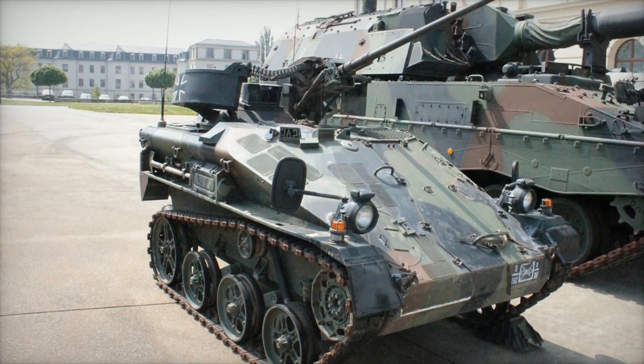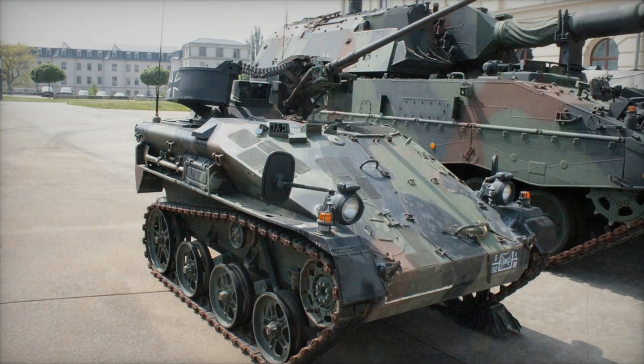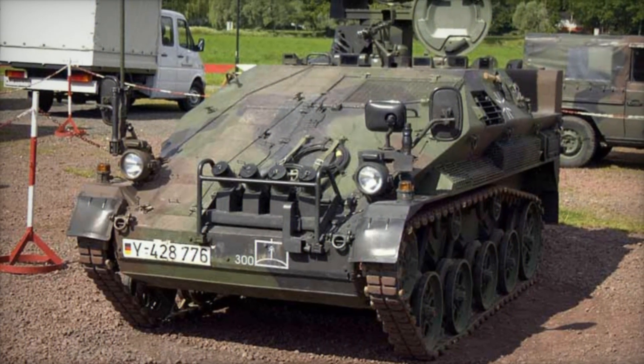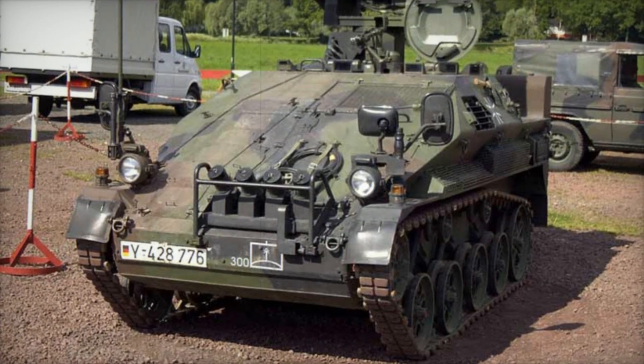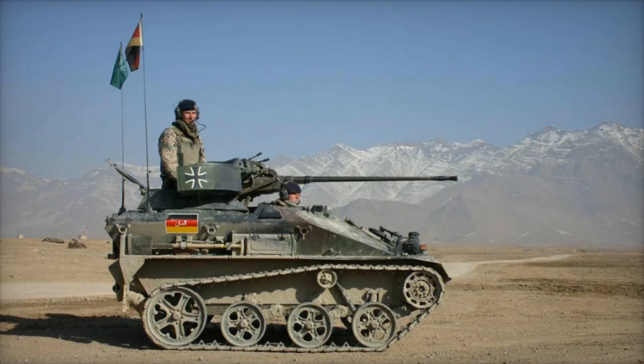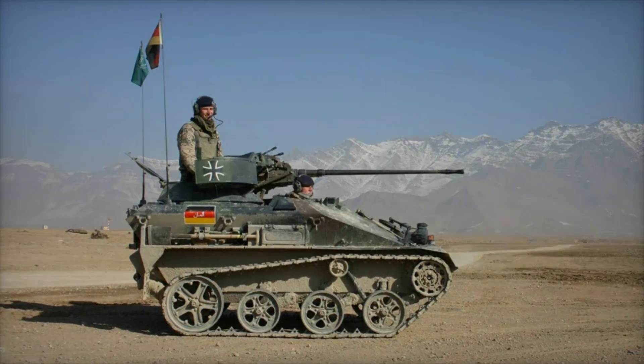Today, the Wiesel 2 continues to be actively used by the German army. Moreover, new versions of this vehicle are being developed, including unmanned variants. This means that in the future, the Wiesel 2 could become even more autonomous and efficient. This tiny armored vehicle is truly a jack-of-all-trades — it can perform a huge number of tasks and contribute to modern military operations.